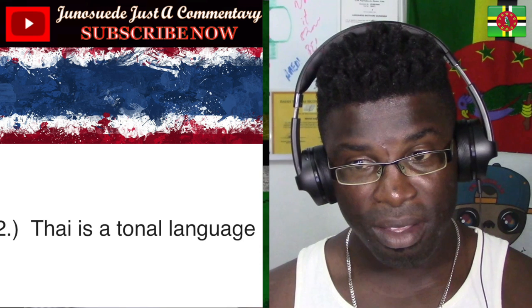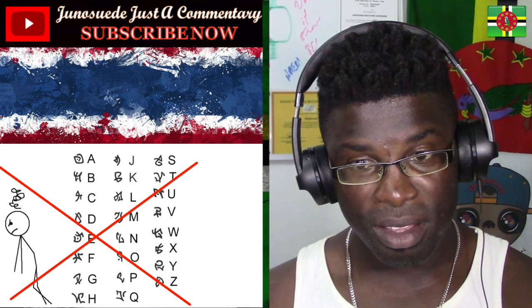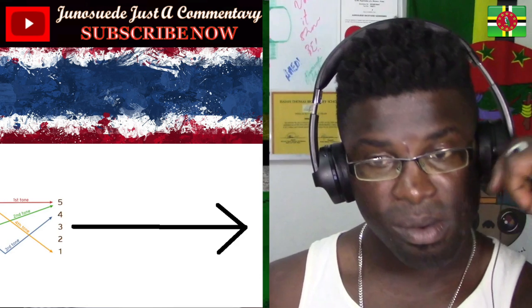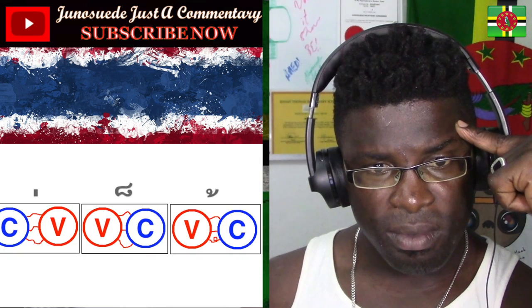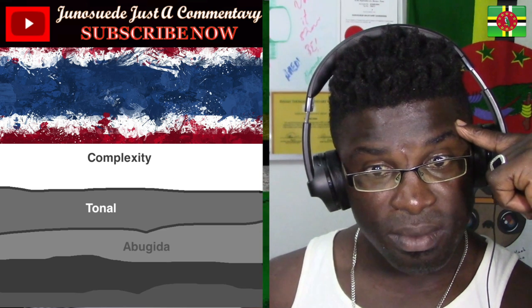Number two: Thai is a tonal language, and unlike Chinese, which just kind of gave up on the idea of writing down tones, the Thai writing system tries to incorporate the tones into the writing. It actually does this in a relatively straightforward manner — it just has a symbol for each tone, and you write the tone by writing the tone symbol above the syllable that has that tone. Not that hard, but it does add another important layer of complexity that will come up again later.